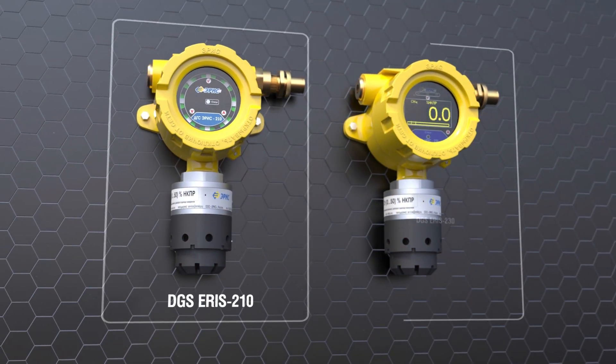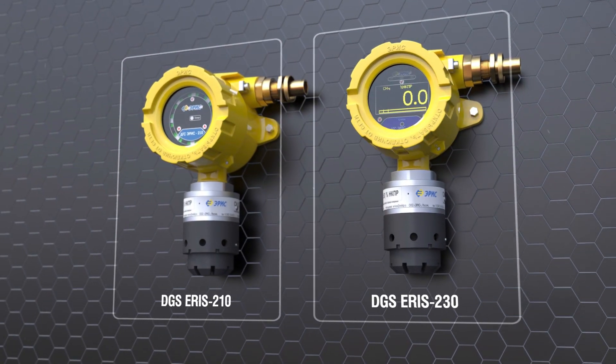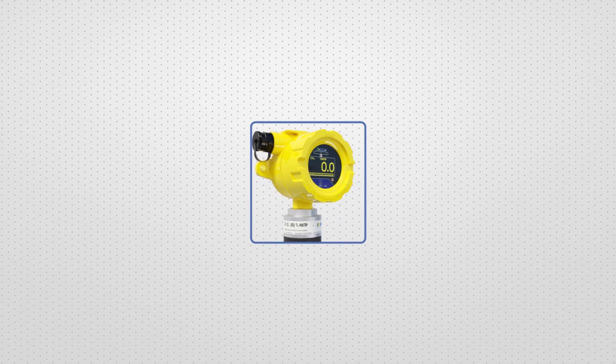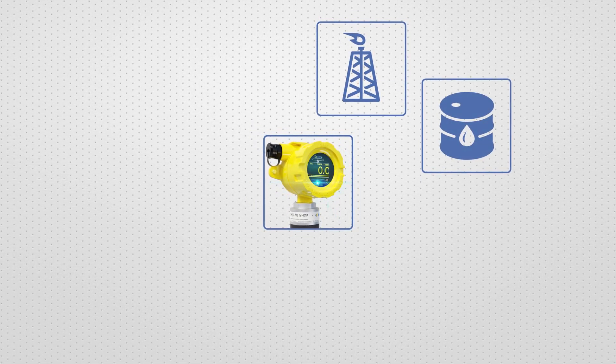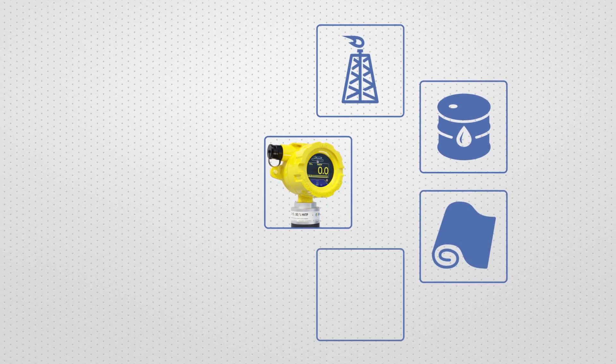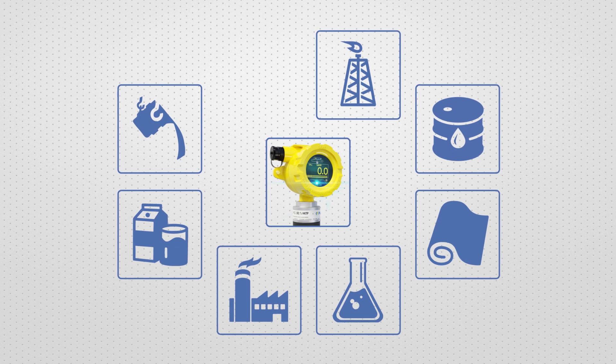The Fixed Explosion Proof Gas Detectors DGS ARES-210 and DGS ARES-230 series are designed for application in hazardous industrial activities including oil and gas, oil refining, pulp and paper, chemical, energy, food, mining, and heavy industries.